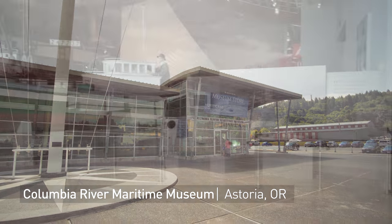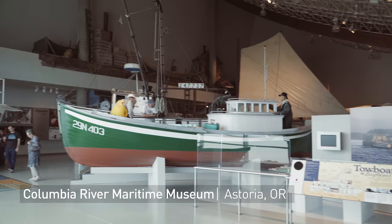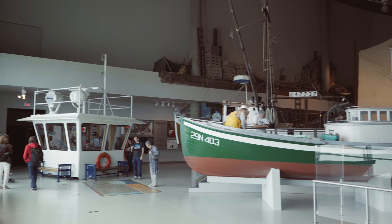The mission of the museum is to connect people with the region and the river. What really makes this museum stand out is some of the dynamic exhibits.